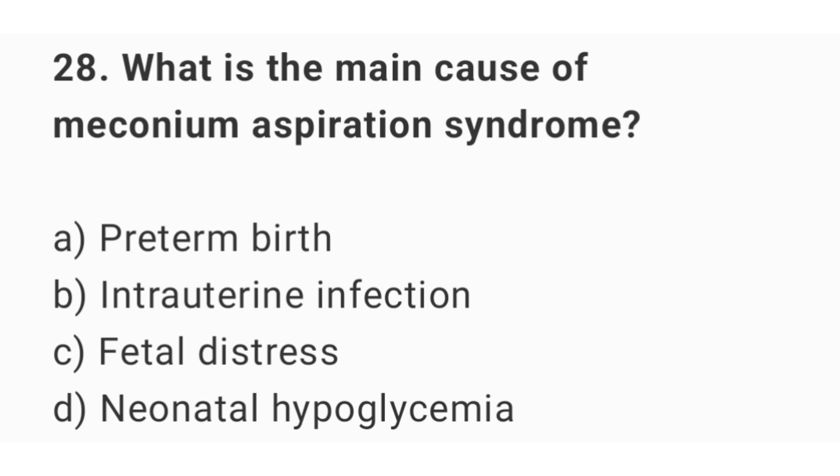Question number 28. What is the main cause of meconium aspiration syndrome? The right answer is option C: fetal distress.